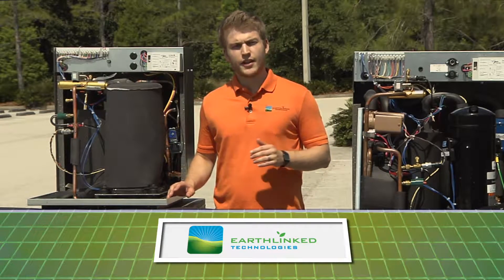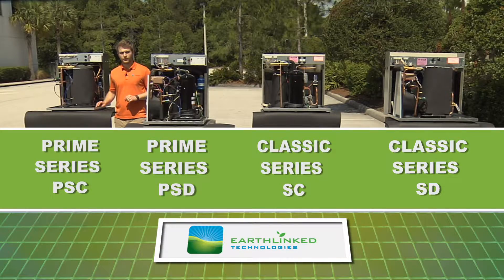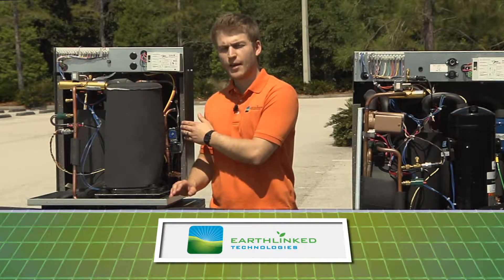All Earthlink systems are designed to provide 100% of your heating and cooling as well as humidification. They offer quiet and reliable operation thanks to a fully insulated yet compact cabinet.